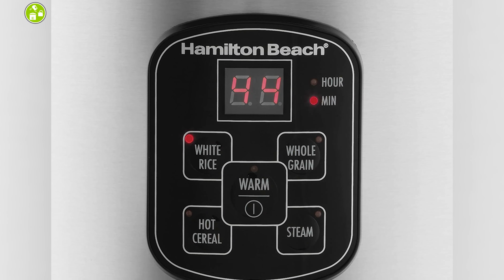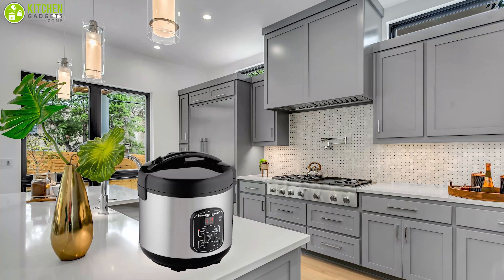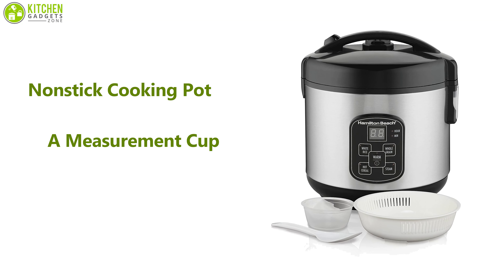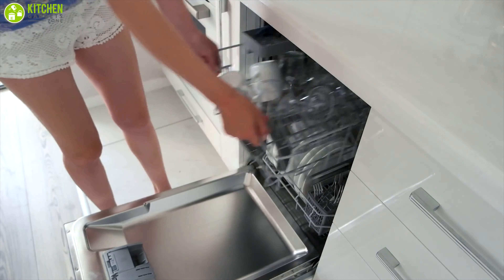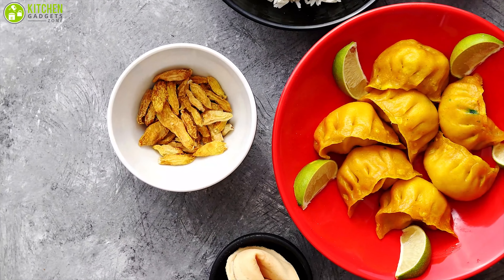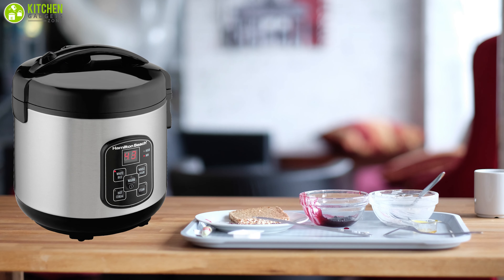Its pre-programmed settings will enable you to cook or steam food with a simple touch, saving your precious time so that you can concentrate on other tasks. Featuring a compact design that can fit anywhere in your kitchen and packed with a non-stick cooking pot, a measurement cup, and a spatula that are dishwasher safe, which can reduce your cleaning hassle. If you are searching for a small, futuristic, yet affordable cooker and steamer which complements your kitchen decor, then the Hamilton Beach digital programmable rice cooker and food steamer is for you.